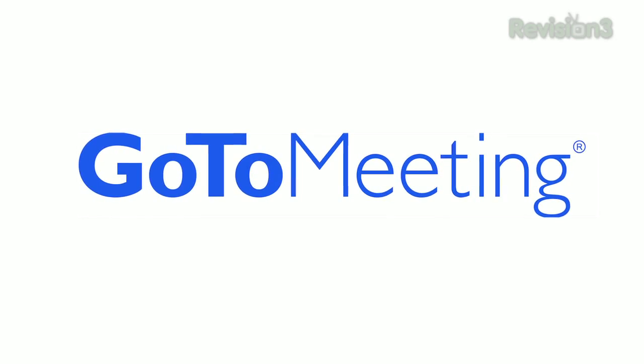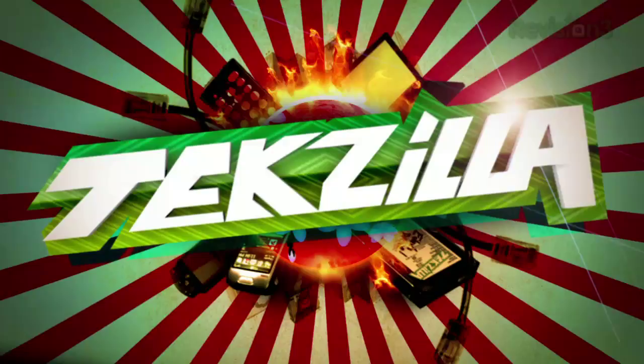This episode of Tekzilla Daily is brought to you by GoToMeeting. Welcome to Tekzilla Daily, I'm Veronica Belmont.